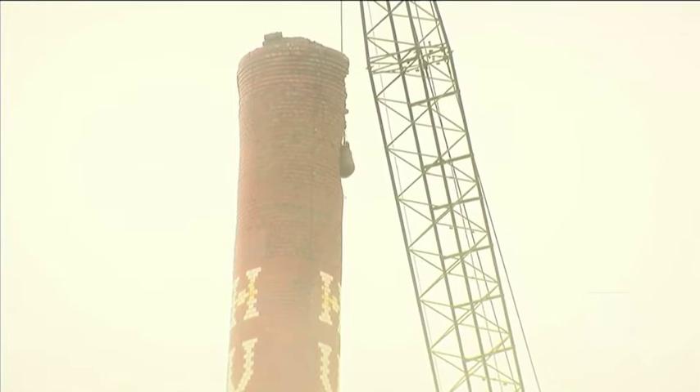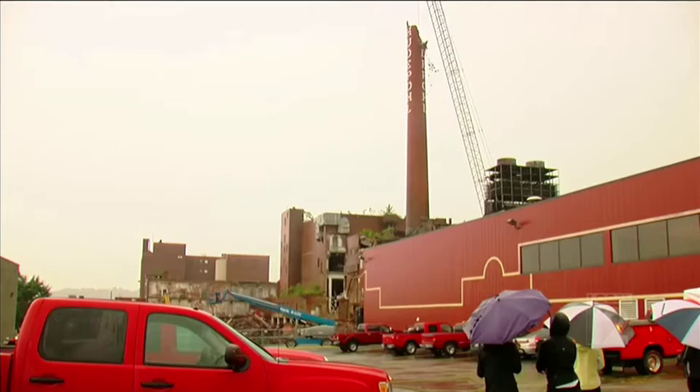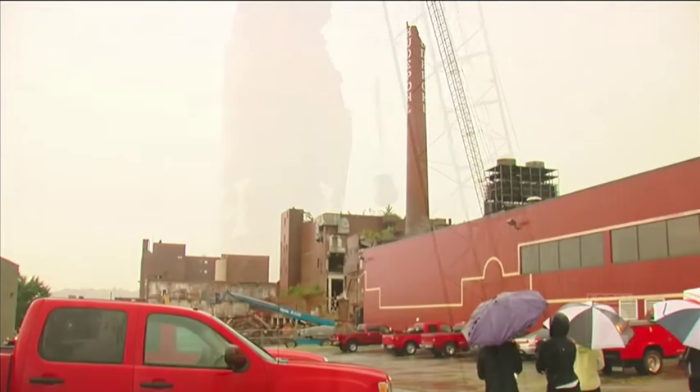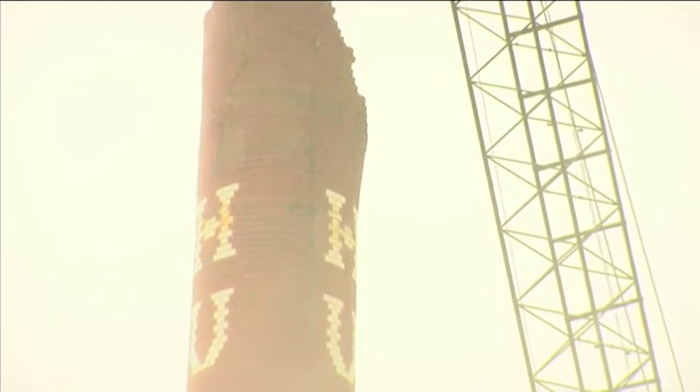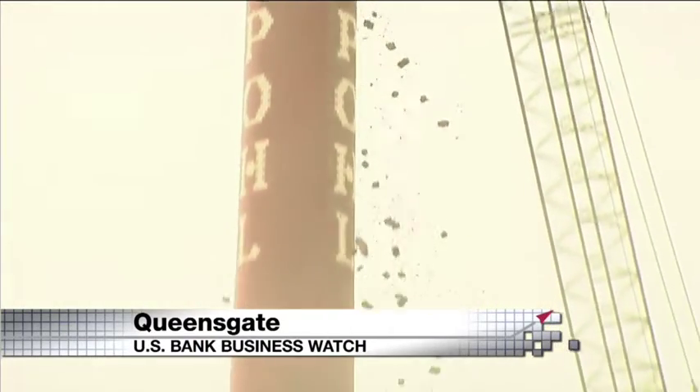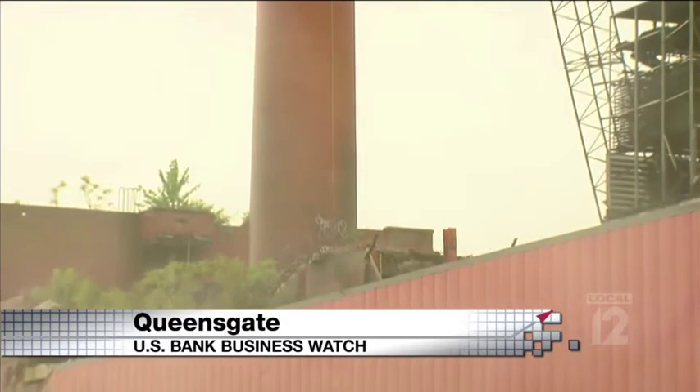A piece of Cincinnati brewing history is gone. The iconic cutiple smokestack was torn down last week. It was a slow process to destroy the tall brick structure safely.